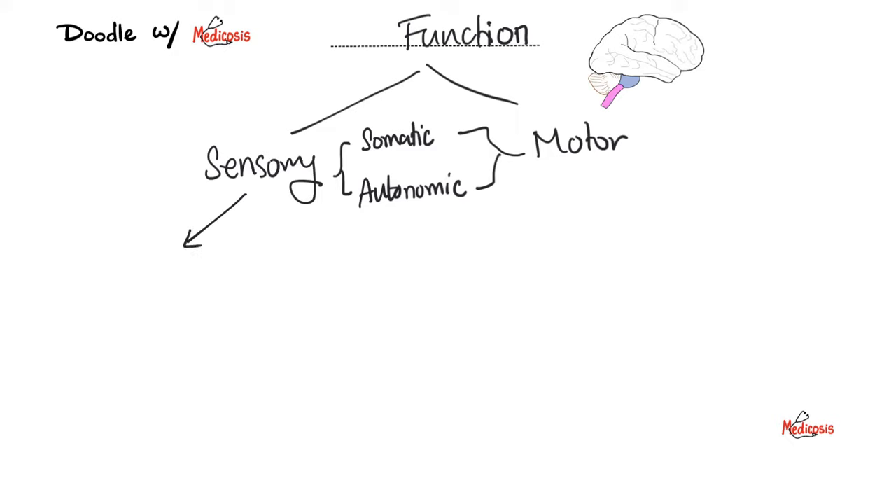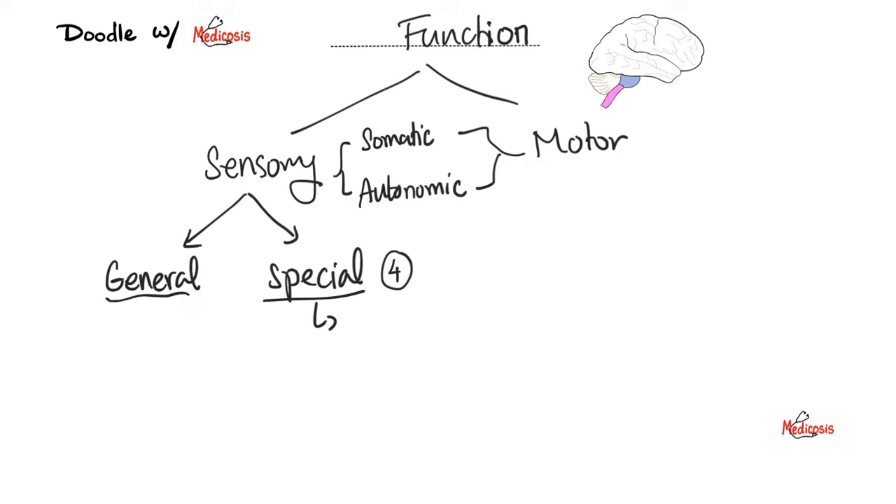There is another classification for sensory: general sensation and special sensation. Special sensation refers to four of the five senses — vision, hearing, smell, and taste. Touch is general sensation. So the special sensations are hearing, vision, smell, and taste; general sensation is touch. Today we're talking about the olfactory nerve, which is cranial nerve 1. It's called olfactory because it helps me smell. Smell is a sensation, not a movement — so it's a sensory nerve. Is it general or special sensory? Since smell is one of the four special senses, it is a special sensory nerve.